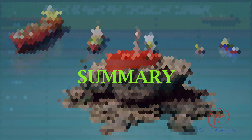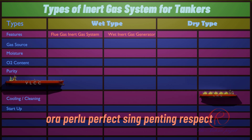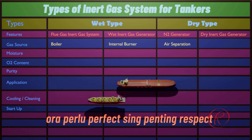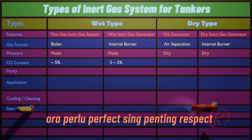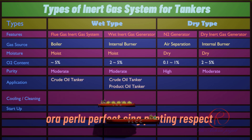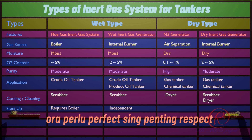Summary: There are several types of inert gas systems, depending on cargo type, vessel design, and safety requirements. The following table shows a summary of the types of inert gas systems used on board tankers. Inert gas is divided into two types: wet-type and dry-type. Flue gas inert gas systems and wet inert gas generators are both wet-type, as they produce moist inert gas with water vapor remaining. Nitrogen generators and dry inert gas generators produce dry inert gas, which prevents ice formation and chemical degradation of cargo.